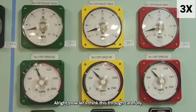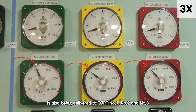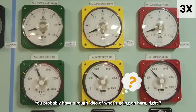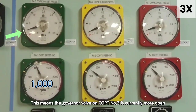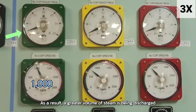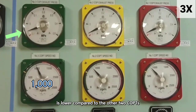Let's think this through carefully. The steam supplied from the boiler is around 14 kg, and that same pressure is also reaching the steam ejector and being delivered to COPTs 1, 2, and 3. Even though the RPMs are somewhat similar, the vacuum pressures on the exhaust lines aren't exactly the same. Pump 3 is running at a higher RPM — around 1000 — so its governor valve is more open than those on pumps 1 and 2, allowing more steam to flow in. As a result, a greater volume of steam is being discharged through its exhaust line, which is why the vacuum pressure in COPT 3's exhaust line is lower compared to the other two.